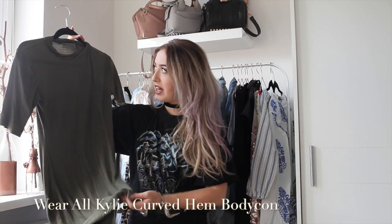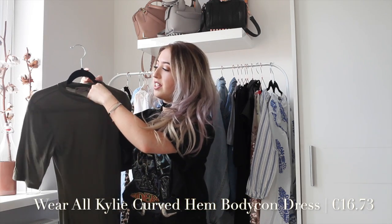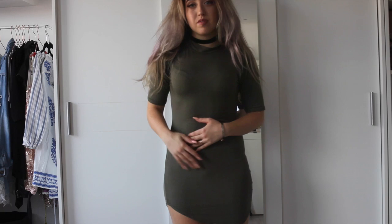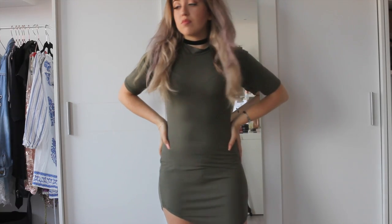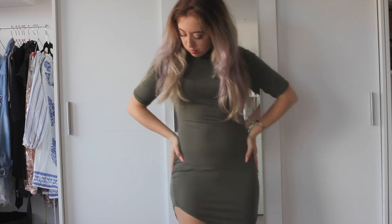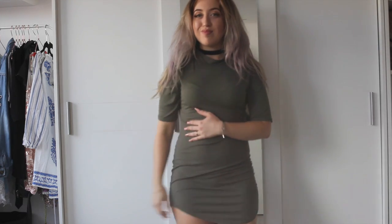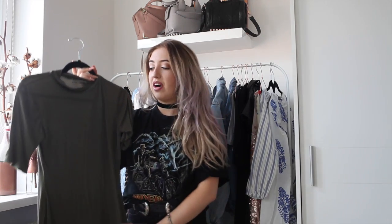First of all I'm going to start with a webshop called Wear All. The first item is this khaki dress — it has a little collar, a mock turtleneck. It's made from a very nice, soft material. It's very comfortable. This is like the perfect summer dress when you just want to wear something comfy and don't want anything skin tight whatsoever.